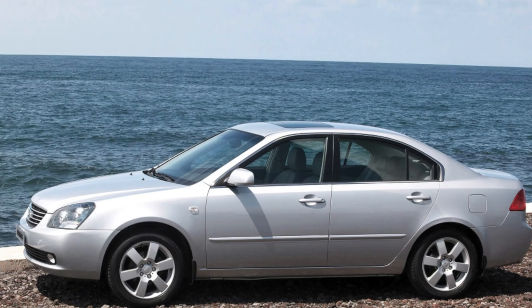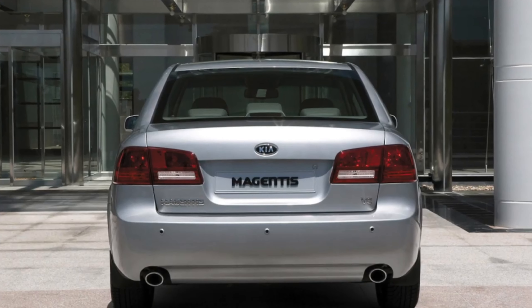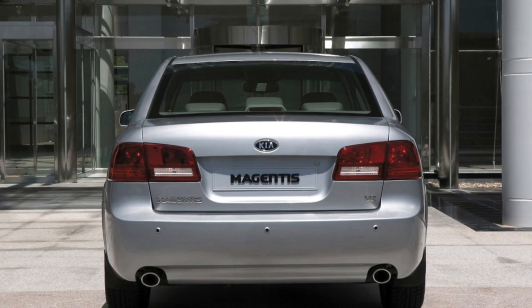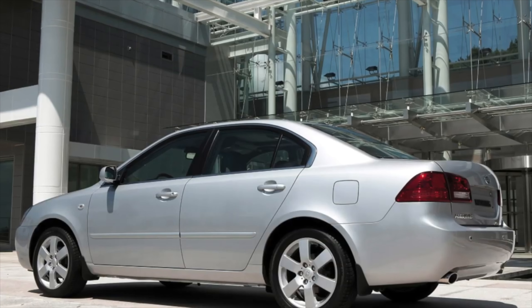The locks of the rear doors have received a lot of criticism — at the most inconvenient moment they can stop opening. The front optics on restyled versions of the Kia Magentis II are prone to fogging in wet weather and during temperature changes.